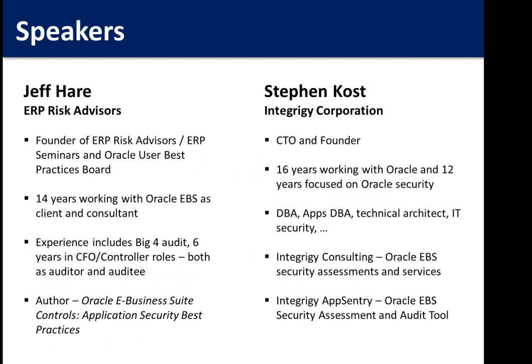Welcome everybody. Just a little background on me: I'm a CCA by trade. I also have two internal audit designations, CIA and TISA. I've been working with the application since 1998, started out as a client, and have been consulting for most of that — about 12 of those 14 years. I have some background in Big 6 audit, six and a half years in TFO control roles. I'm the author of the one and only book on application security that's published: Oracle E-Business Suite Controls — Application Security Best Practices.